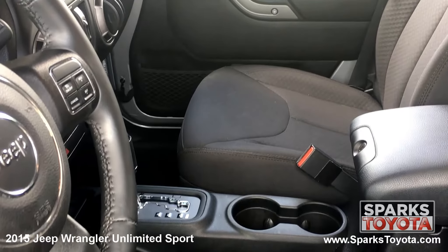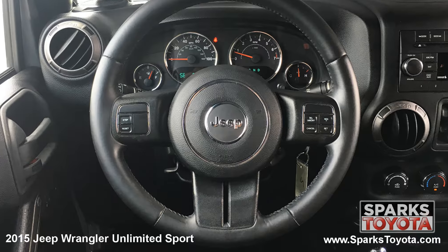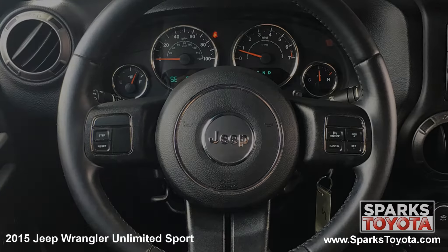This Jeep is also equipped with a locking glove box, door bins, and a compass. It has a very comfortable tilting leather-wrap steering wheel with on-wheel controls for cruise, audio, and Bluetooth features. It's also equipped with a very well-lit instrument cluster.